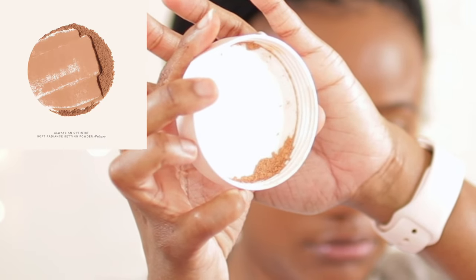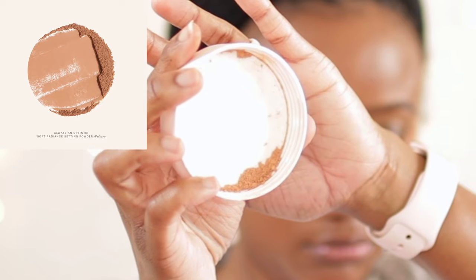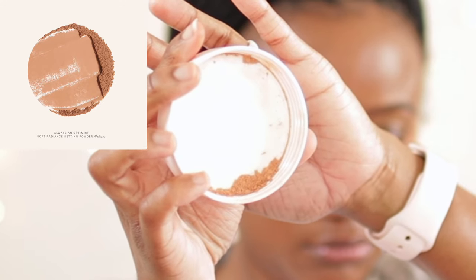I got the medium and I just wanted to show you here how it looks when I've poured it out versus how the website says it looks. It's pretty spot on.